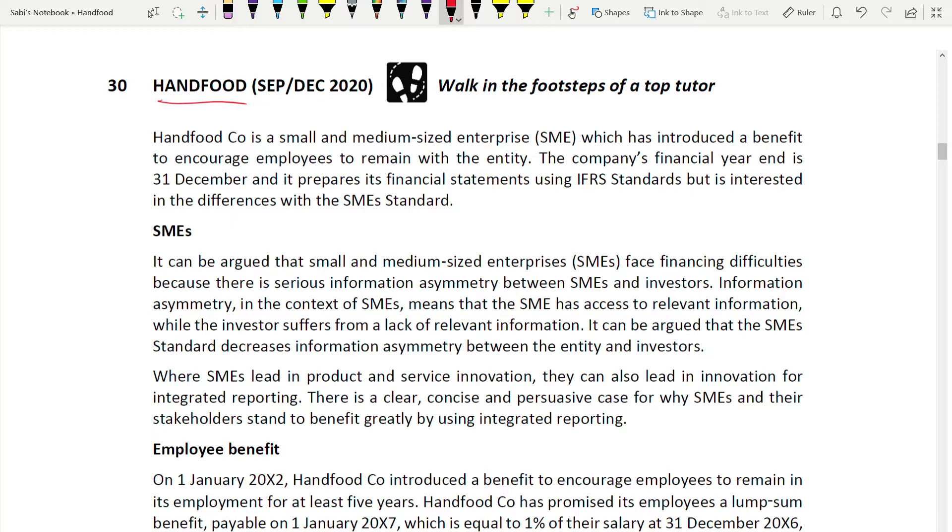There are questions based on UK GAAP that I am not covering, and I didn't cover the chapter either, because it is for the UK syllabus and not applicable to you. You are doing the international version of SBR, so you don't need UK GAAP. Only those studying in the UK need it.